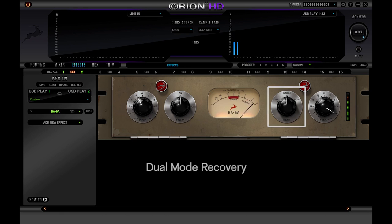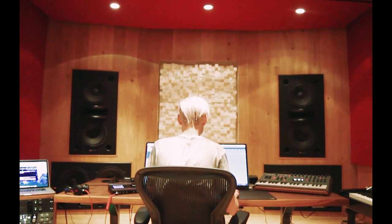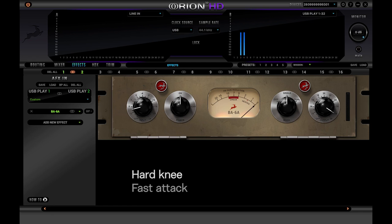To this day, the BA-6A not only holds up but is still sought after and used in various pro studio facilities around the world. It features three-stage amplification with a moderate drive, hard knee, fast attack, and medium release. The BA-6A has a balanced and vintage sound — big and warm, yet it retains the essential details of the music.